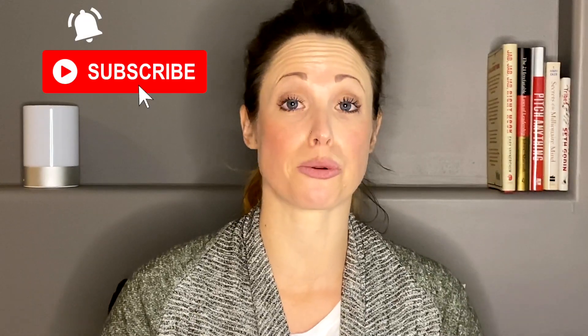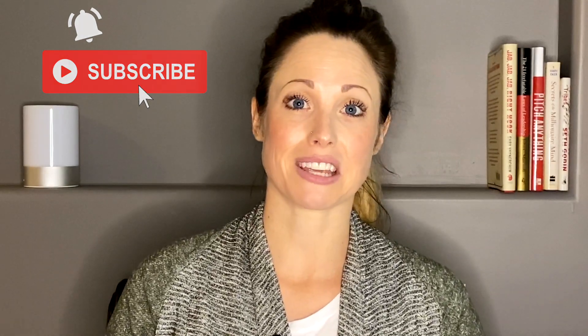For the best marketing and tech advice for real estate investors, be sure to subscribe to our channel and hit the bell to be notified every time we release a new video on Mondays. I'm Leigh with the marketing team here at REI Black Book, where we register a lot of domain names for the thousands of real estate investors that we serve with our software.